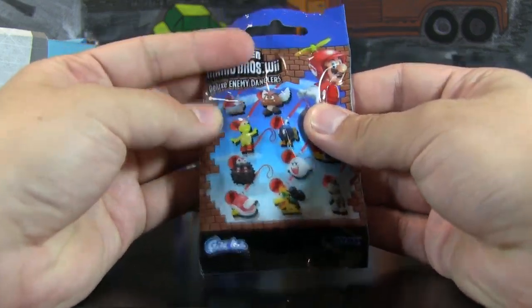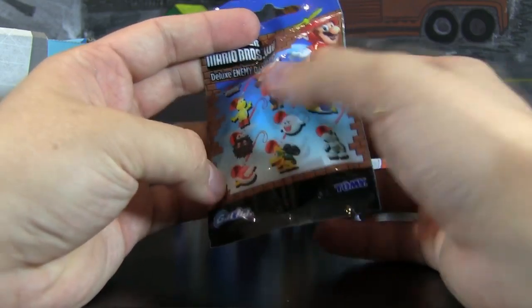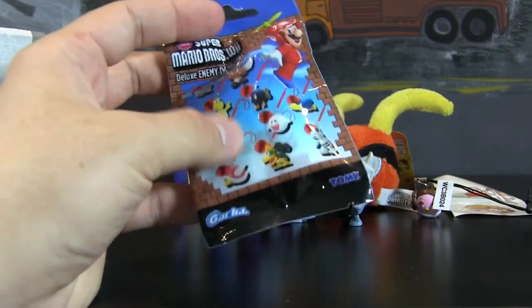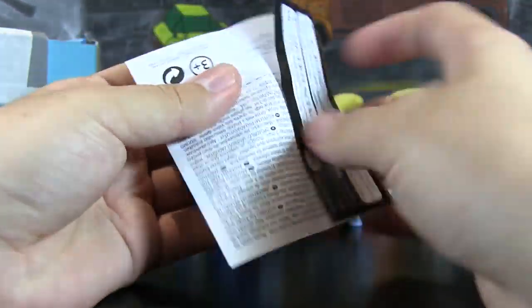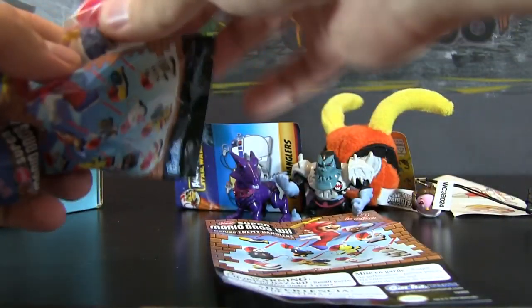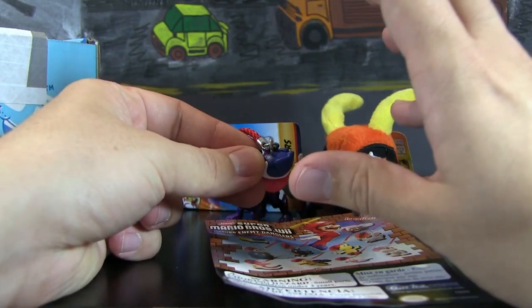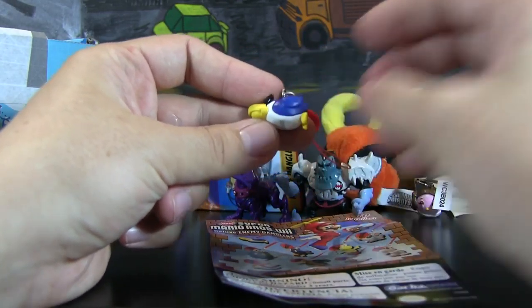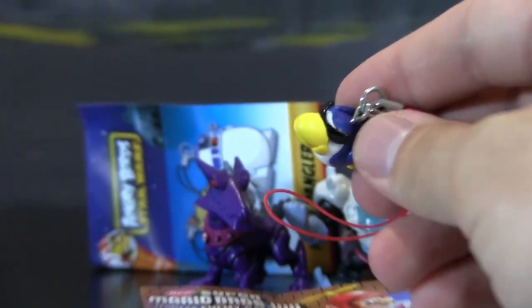You guys know that I love blind bags, and this looks like something I absolutely love. This is from Gacha and Tomy — it's the new Super Mario Brothers Wii Deluxe Enemy Danglers, and it looks like we got a really nice variety of enemies. I would probably want to get Bob-omb or Boo — those are the two I would like. We got the little penguin dude, which is very cool. I don't actually use phone danglers, but I have a little rope on my window shade where I hang a whole bunch of these. These little hangers are so well done nowadays, and I've been getting more and more into little minifigure collecting lately.